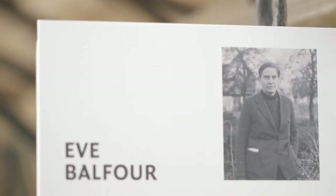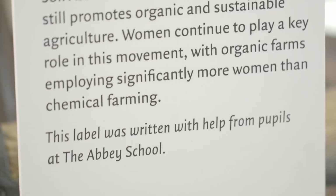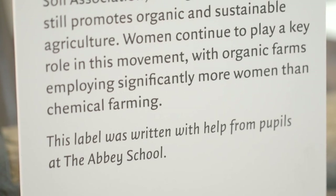We were looking for the opportunity for our sixth formers to experience history outside the classroom. Two of the girls who did this label are now reading history at university, which is very pleasing.